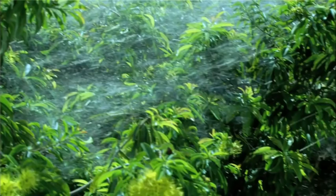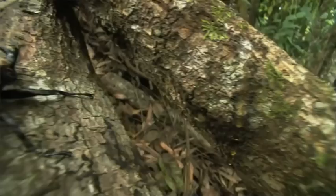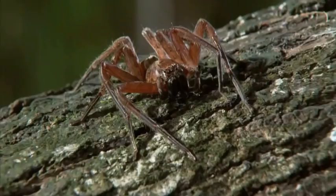Then, turf warfare in meat-ant territory. And later, two killer huntsmen go head to head.